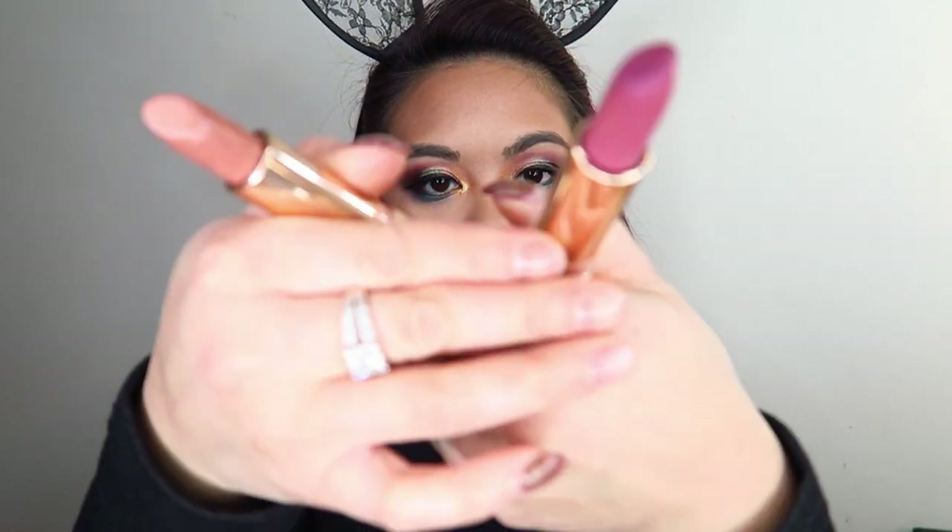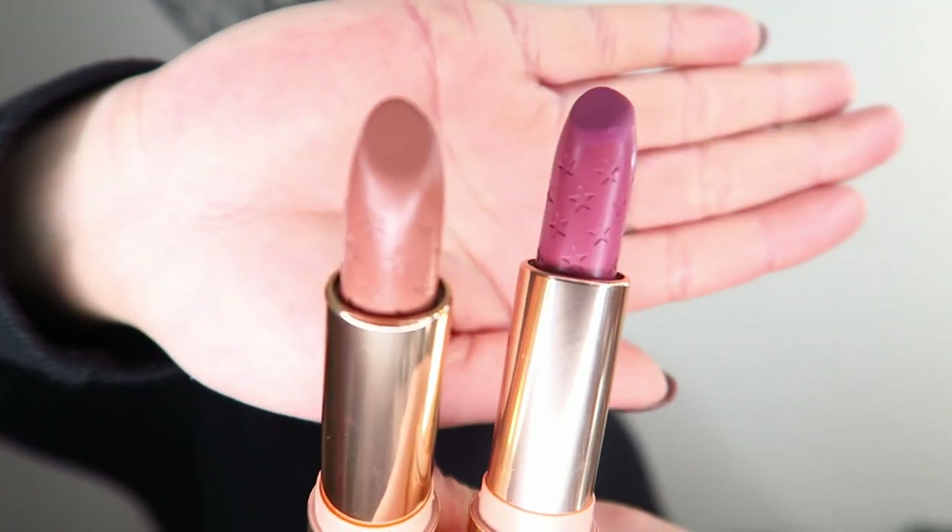Now I'm going to go in with the luxe lipsticks, which I'm really super excited about. We have the two shades — Scorpio Moon and What's Your Sign. Tell me in the comments below what's your sign! I'm a Sagittarius. I'm going to use both of these. First I'm going in with the shade Scorpio Moon and applying that all over the lip. So that's the first time I've ever used the luxe lipsticks on my actual lips — the formula is really nice and creamy, but it's also quite slippy and I don't think they'll wear for very long, though they are comfortable to wear. Now I'm going into that other shade, What's Your Sign, and applying that in the center of my lips.